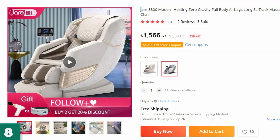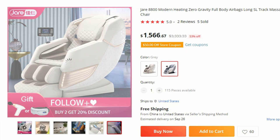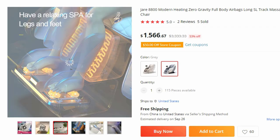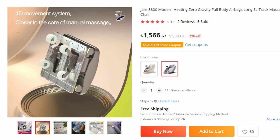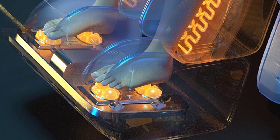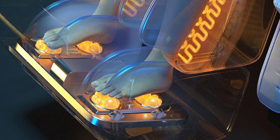Number 8: JR8800 Modern Heating Zero Gravity. This massage chair is here with 53% price off — now you can get it at around $1,567. Experience the epitome of modern comfort and luxury with the JR8800 Heating Zero Gravity Full Body Airbags Long SL Track Massage Chair. Designed to provide an exceptional massage experience, this advanced chair incorporates cutting-edge features such as heating therapy.